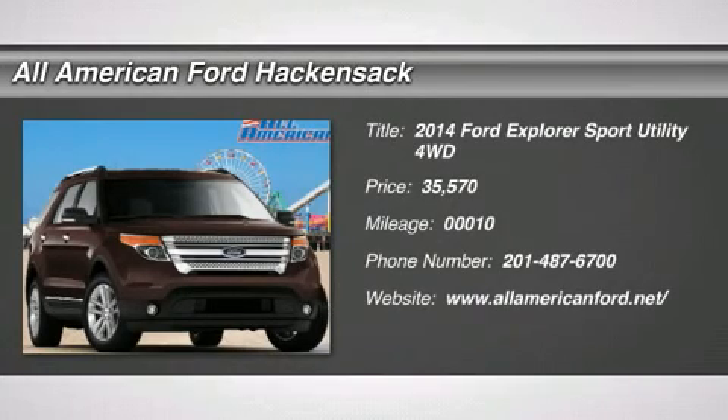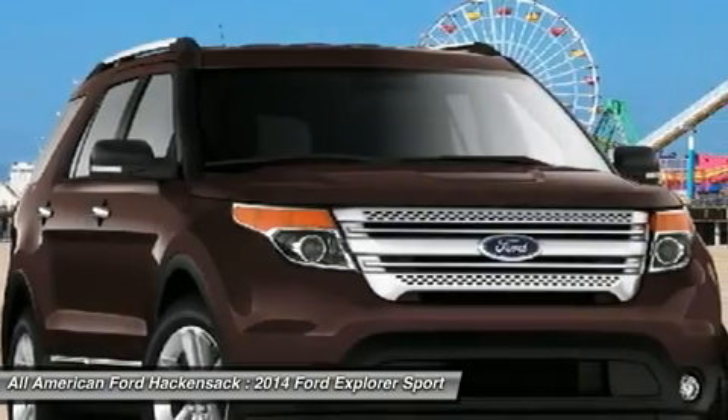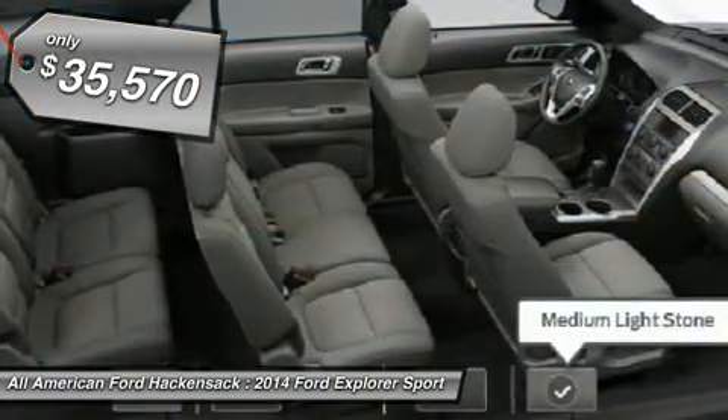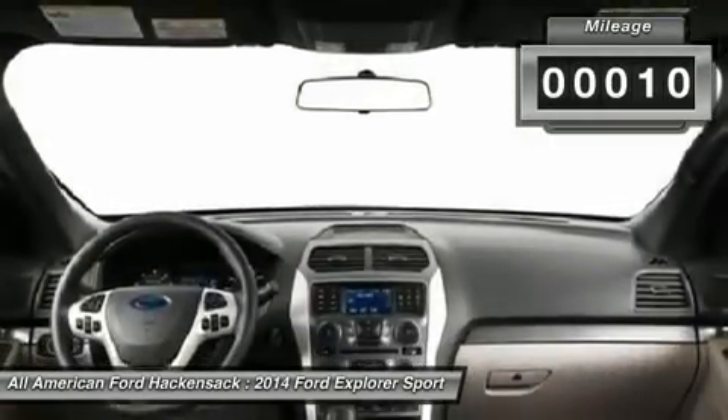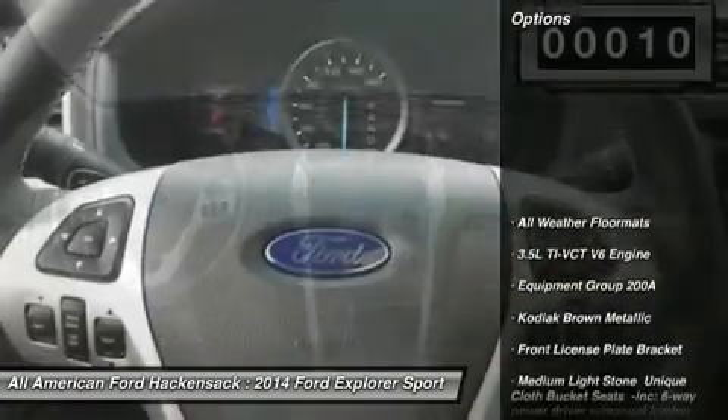The 2014 Explorer. You've got a lot of capabilities to call on in a Ford Explorer. Don't underestimate your choices — it is priced below $40,000. This vehicle has less than 100 miles. Here are some of this vehicle's great options.